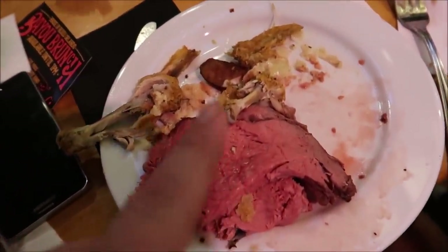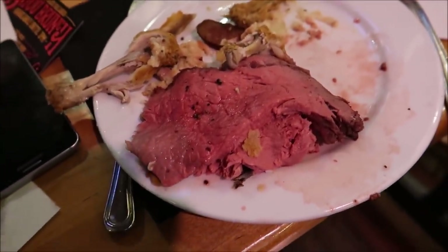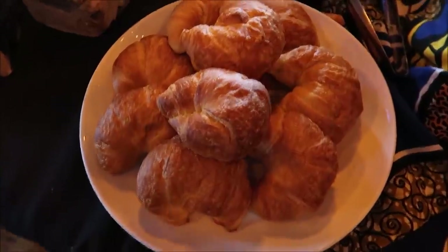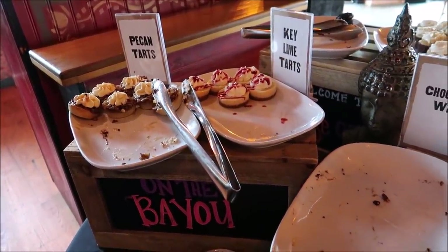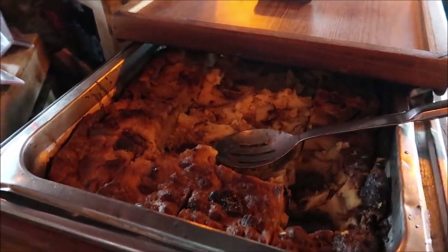Everything was delicious except for the prime rib - a little bit too rare for me. I do like it red but not that red. So now I'm going to head back up to get my next plate because I'm going for two plates today. Croissants and donuts and danishes and muffins - oh my. Look at all these desserts too. Pecan tarts and it looks like we have bread pudding. Wow.